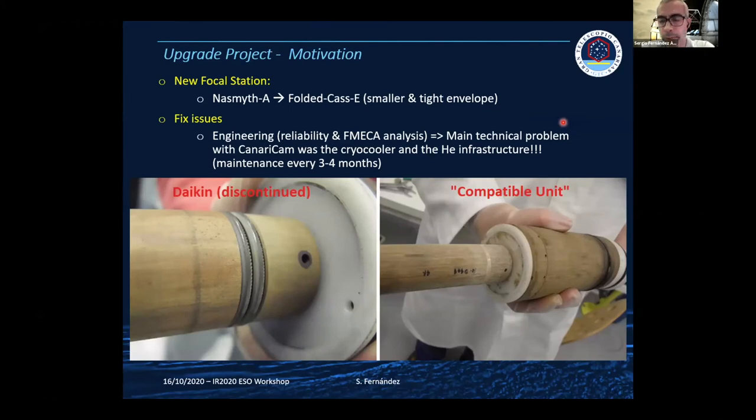The upgrade project's main motivation was to put CanariCam back on the telescope at a new focal station, while also addressing technical problems. The main one was replacing the cryo cooling system: the original Daikin unit was completely discontinued after the company was purchased, and the replacement had different performance. The debris produced by seal wear and poor reliability required maintenance every three to four months, which is not affordable for a large observatory.